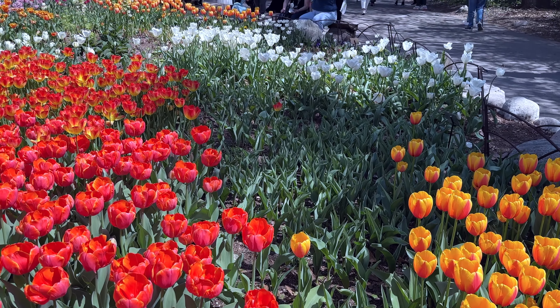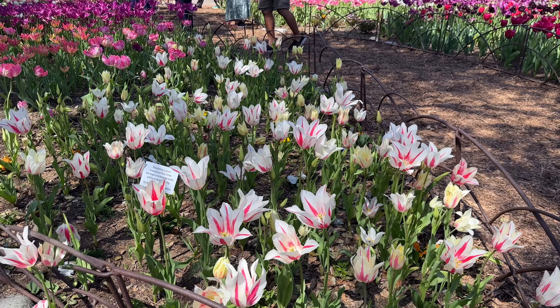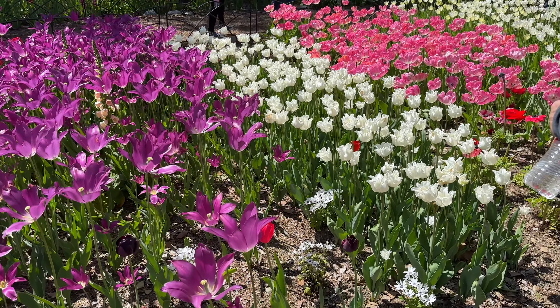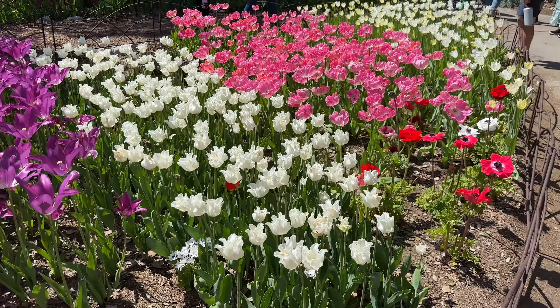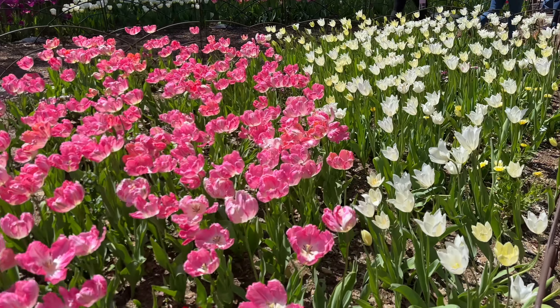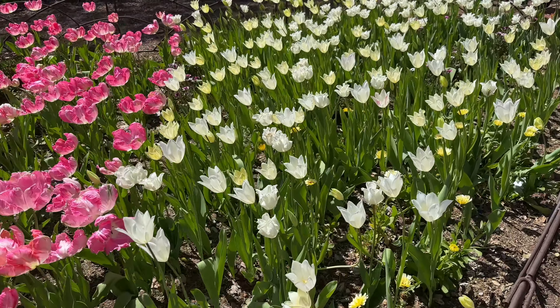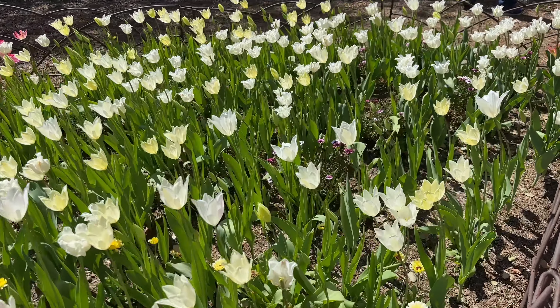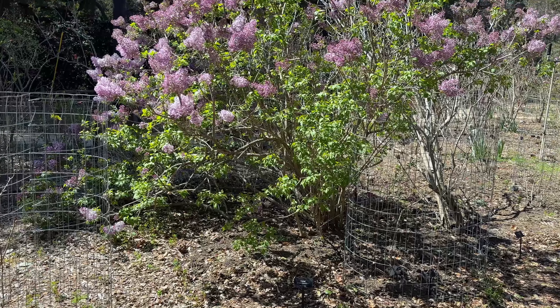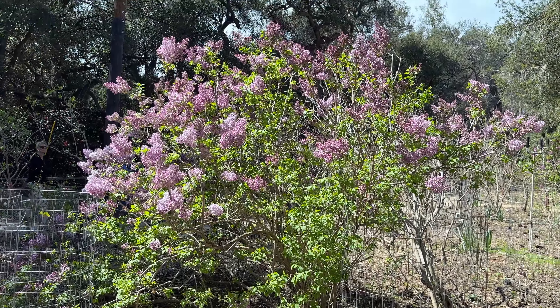Along with the super blooms, I'm also going to be talking about garden events happening this week. It is supposed to rain this weekend, but don't let that dampen your poppy fever — it's still a good time to go see other flowers. Just know that poppies will close up if it's cold, raining, or windy, so they can be a little temperamental.